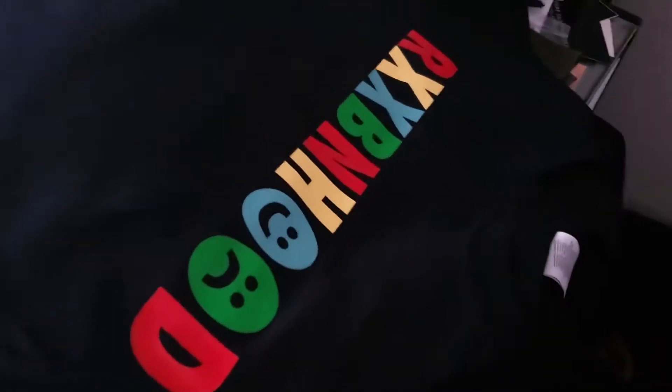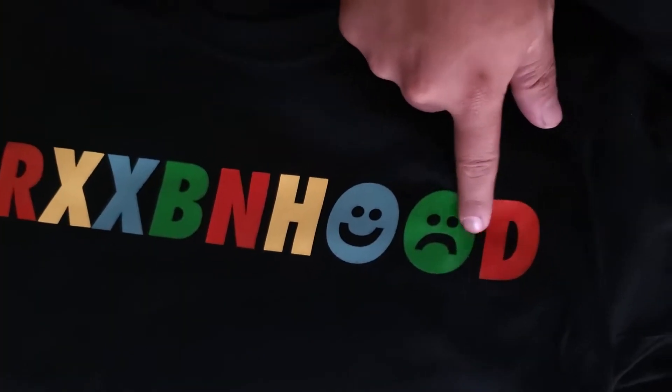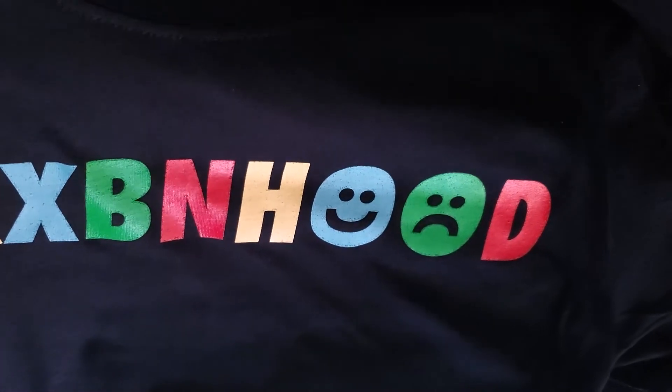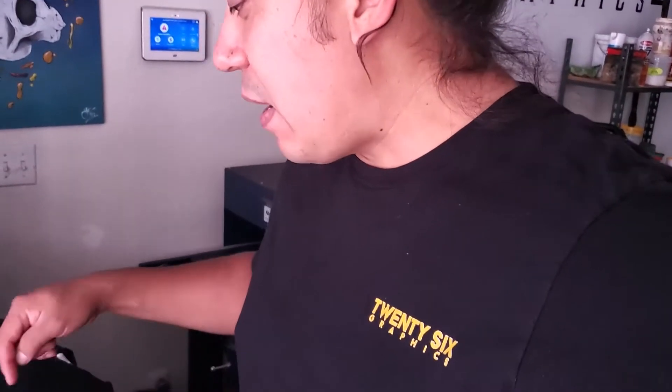Yesterday I finished super late and I was so tired, so I didn't film any of the process of these shirts, but we got them all done. It's a five-color print — the colors look a little bit dark here but a little bit brighter in person. Five colors, 20 shirts, we finished that and then I left.